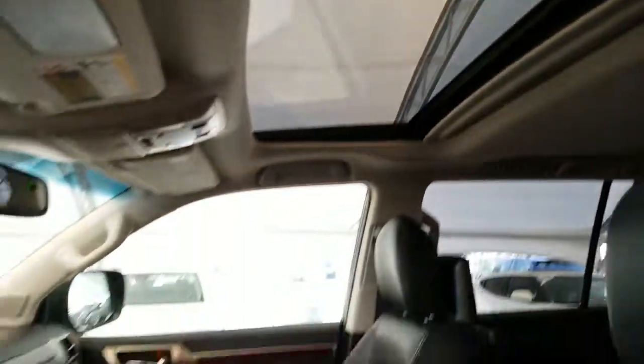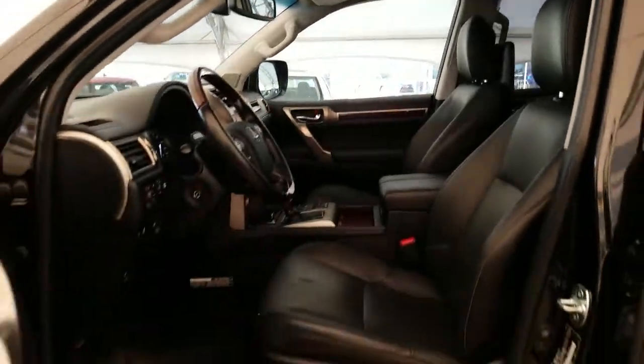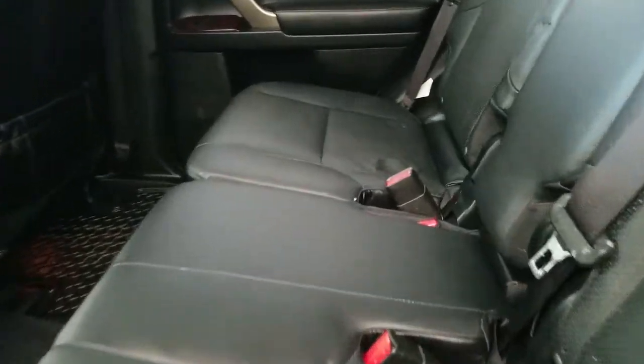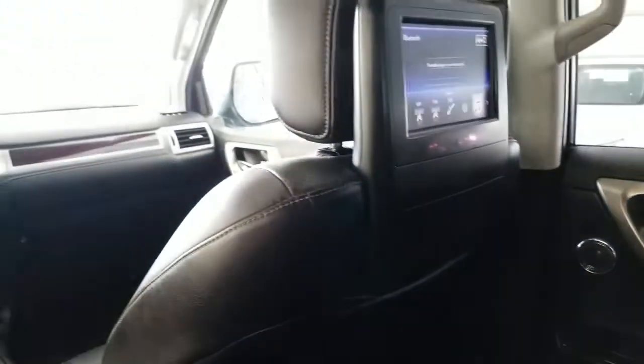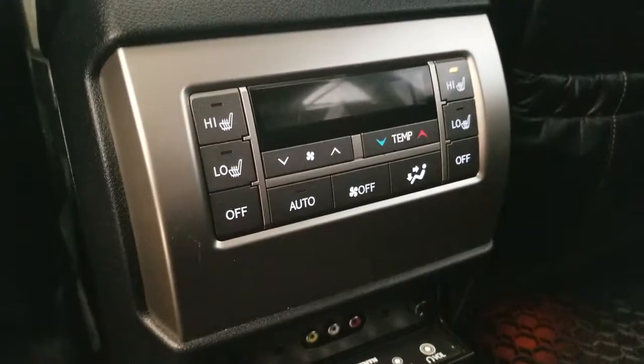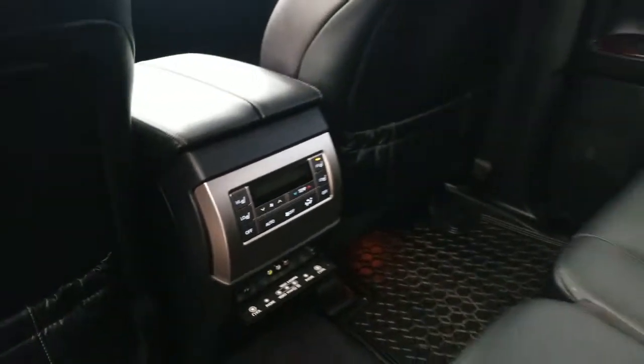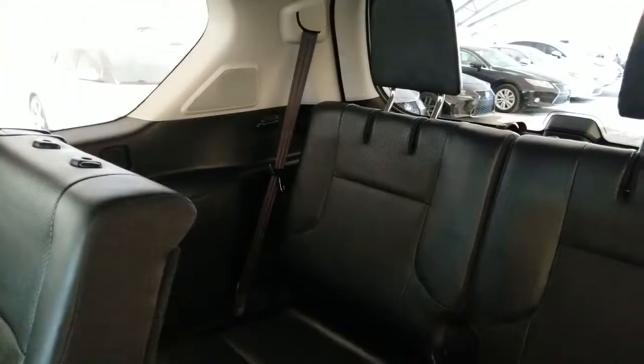Multi-panel sunroof, black interior, rear entertainment system, rear climate control, second row heated seats, and third row seating.